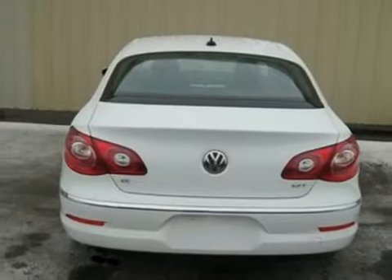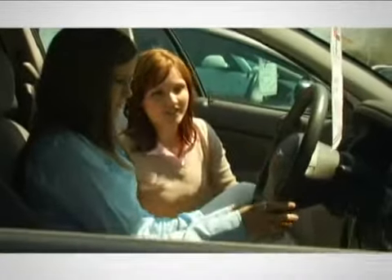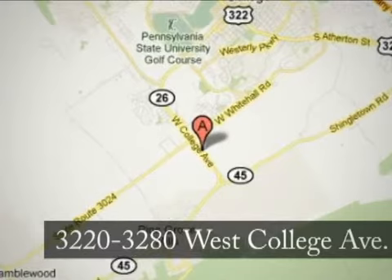We'd love to have you take it for a test drive. At State College Motors, our friendly staff will make your car buying experience pleasant and easy. We're conveniently located on West College Avenue in State College, Pennsylvania.